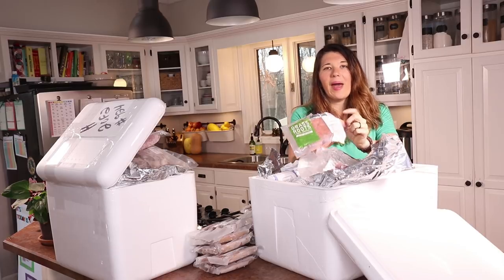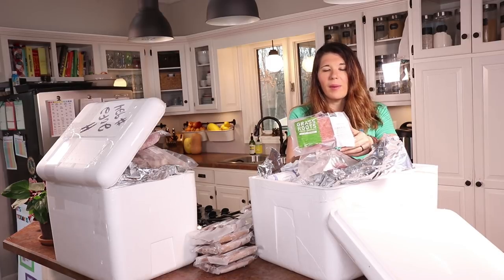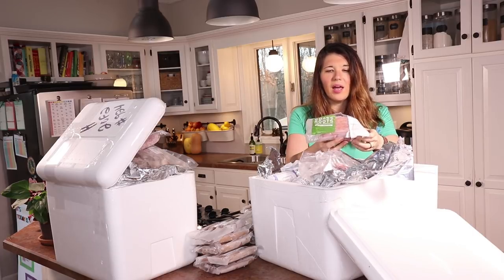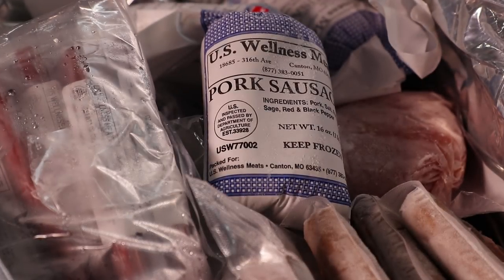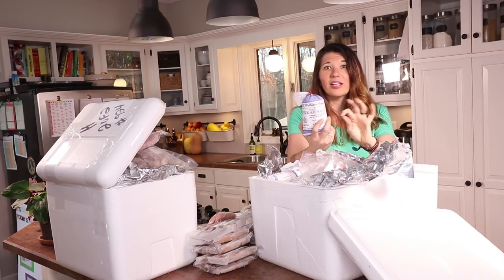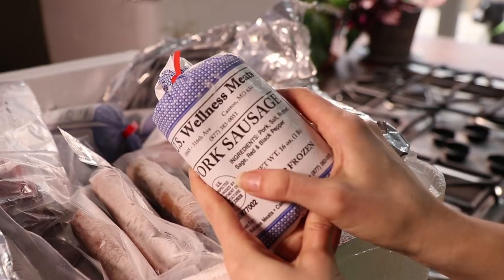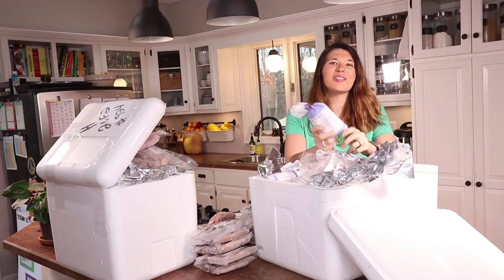We also got five pounds of ground chicken — another item we use to reduce the fat in some meals for my husband. I like having a mixture of ground chicken and turkey, though I don't find a huge difference between them. We also got pork breakfast sausage that is completely sugar-free, which is actually kind of hard to find. Even our local farm's sausage has sugar in it. I love crumbling it into a scramble or making little sausage patties. The only ingredients are pork, salt, sage, red and black pepper — and I actually stole one this morning for breakfast. It was delicious.